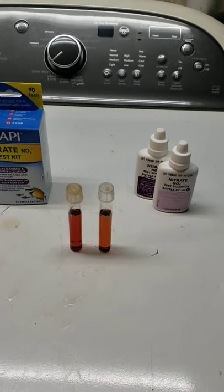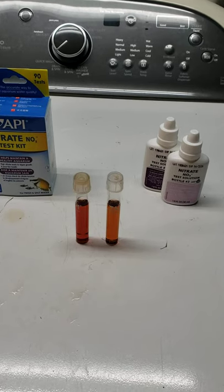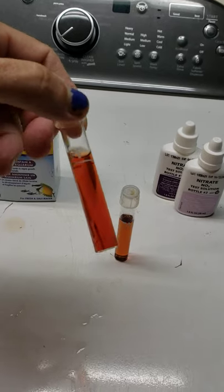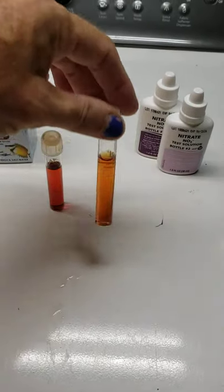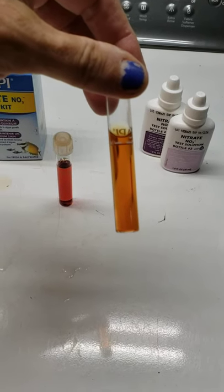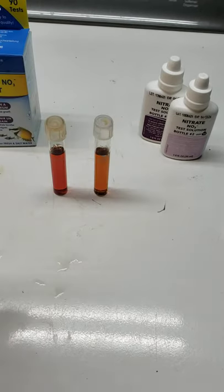Hey everybody, this is how I know my water softening and nitrate removal system is still working. This is my groundwater and that is sitting right around 40 parts per million, and this is my tap water after it's gone through the system, and that is under 10 parts per million. So some nitrate is still getting through the system.